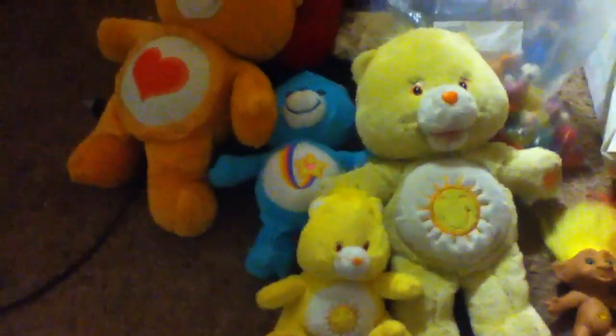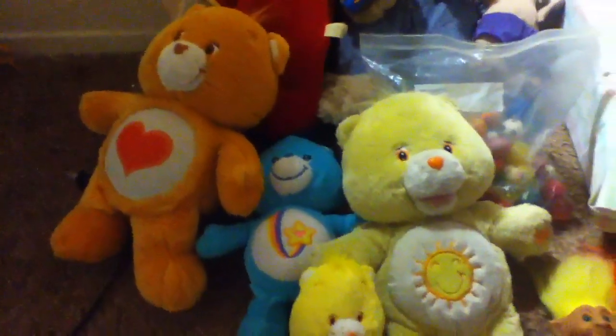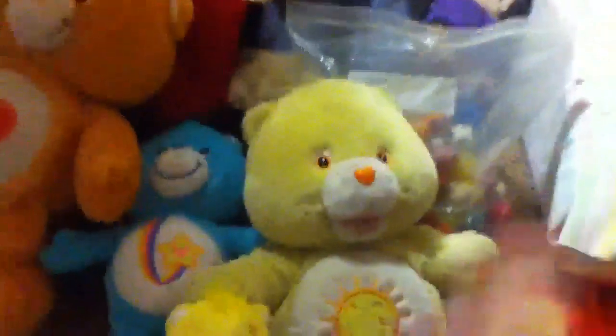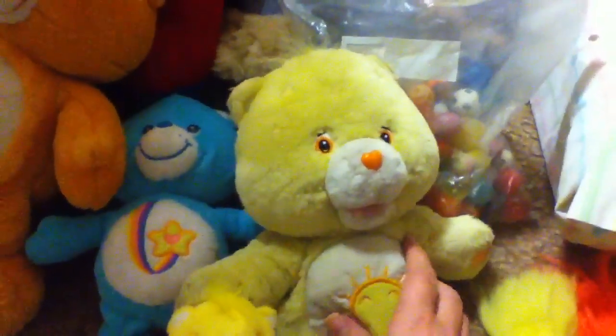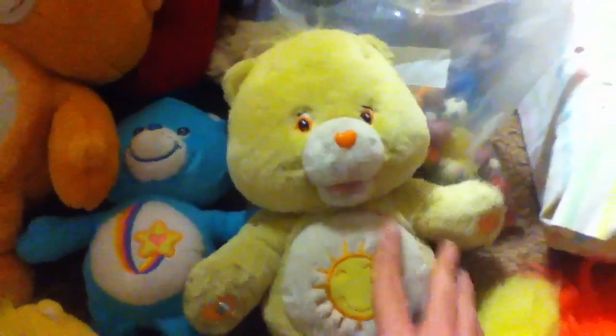Care Bears — if anyone remembers. I know Care Bears have been around before the 90s, but I think they got really, really popular during the 90s. This is actually my first Care Bear, Funshine, and he had a thing in his back where he sings and stuff, but I took it out to repair it.